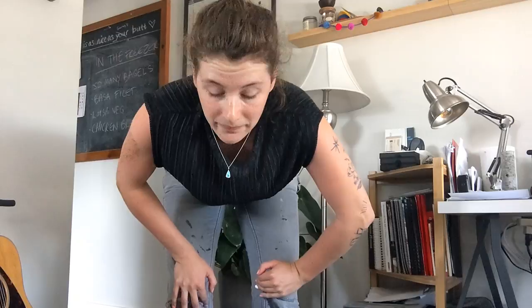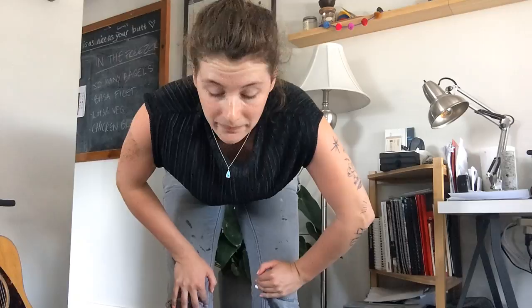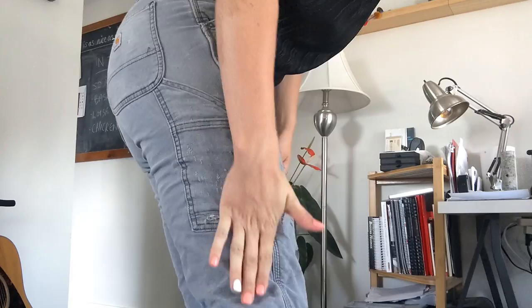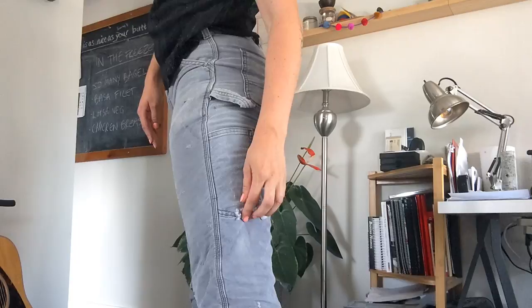Problem number two: I think within the first two days of wearing these pants, I put a screwdriver in my pocket and it tore a hole right through it — literally like it was tissue paper. Same thing goes for this pocket, which I had fixed by a professional tailor and they immediately ripped again.